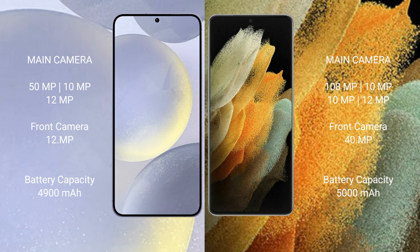Samsung Galaxy S24 Plus features a triple camera setup: 50MP plus 10MP plus 12MP, and a 12MP front camera. Samsung Galaxy S21 Ultra features a quad camera setup: 108MP plus 10MP plus 10MP plus 12MP, and a 40MP front camera.